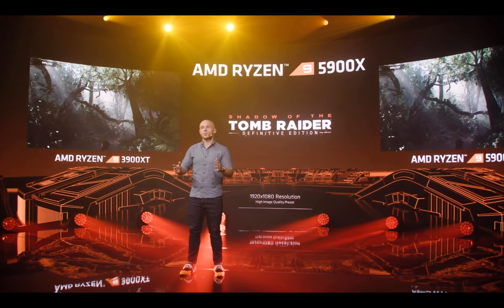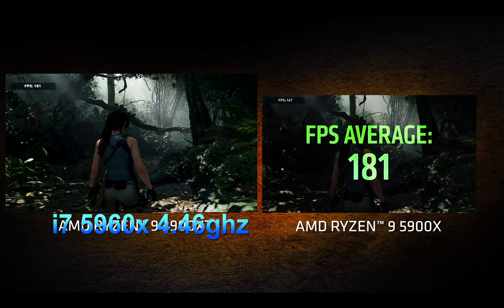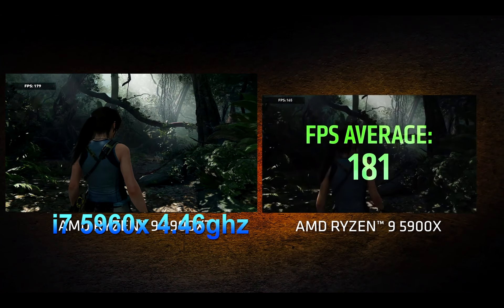Hey everyone, let me give you a sense of just how much faster the 5900X is compared to our current best, the 3900XT. To do that, we're going to use Shadow of the Tomb Raider, a game I personally love, and a game reviewers often look at to judge CPU performance. We're going to run the built-in benchmark here at 1080p using the high image quality preset on two otherwise identical systems.